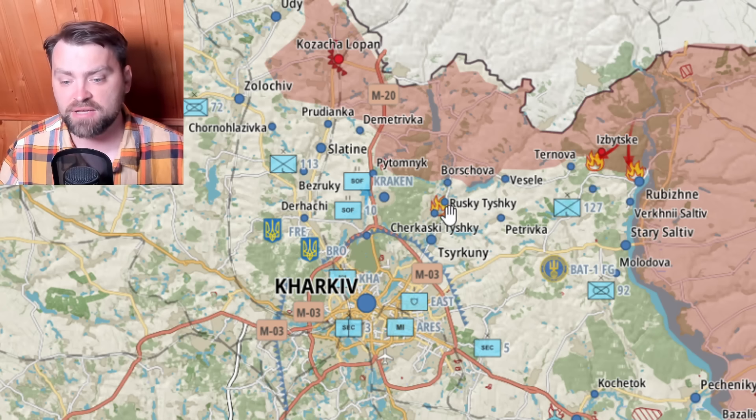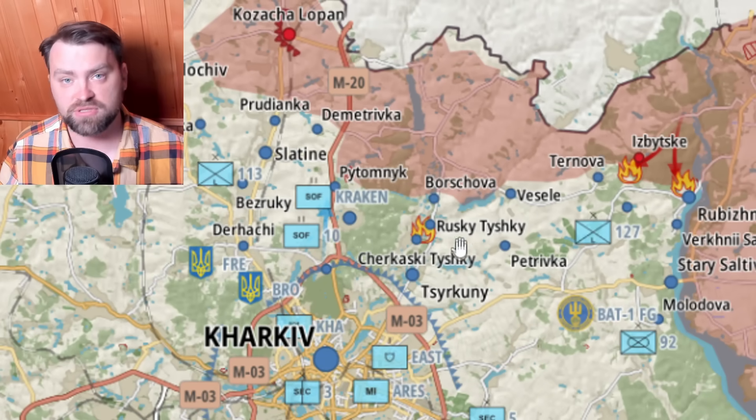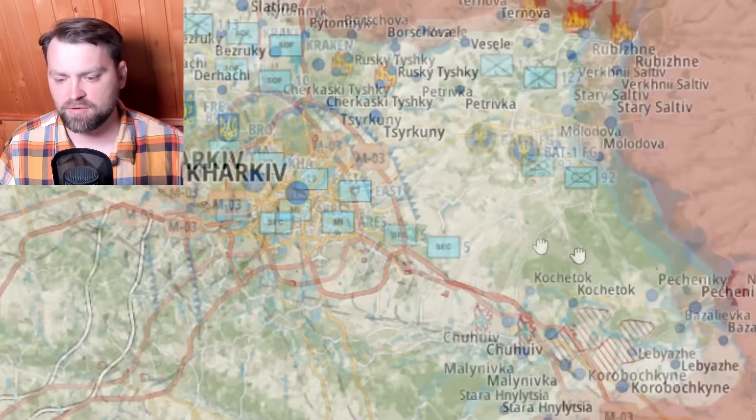The north part of Kharkiv city is under threat of being attacked by Russian artillery. There is some fighting near Ruski Tushki and artillery shelling on nearby villages. I wouldn't say Kharkiv is a safe place for civilians — half the population was evacuated, but half decided to stay at home.